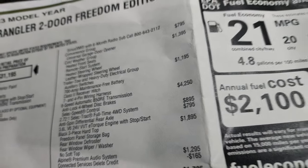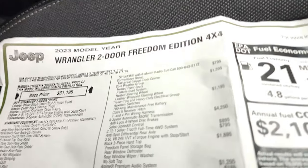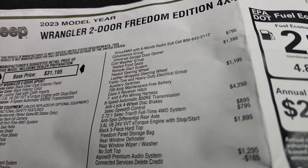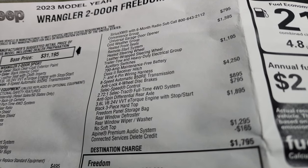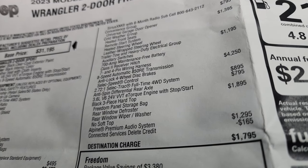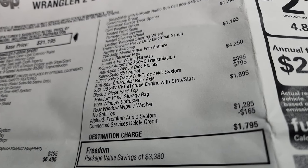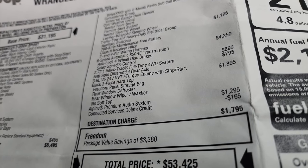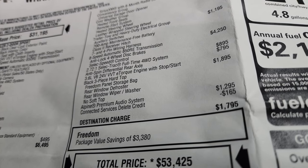It also gives you the auxiliary switches, which are right here. The 8-speed automatic transmission option is $4,250 and includes anti-lock four-wheel disc brakes and the full-time four-wheel drive system at $895. The anti-spin differential rear axle is $795. The three-piece color match hard top is $1,895, and the Alpine premium sound system is $1,295.